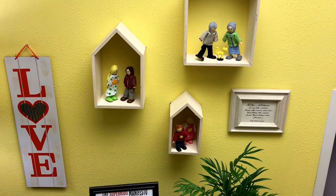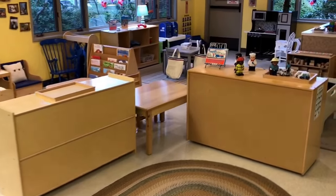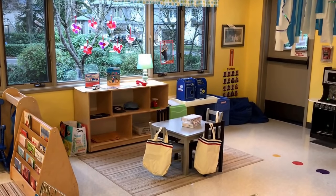So that is how we are setting up our two and three-year-old classroom for our week of Valentine's and post office. Thanks for watching.